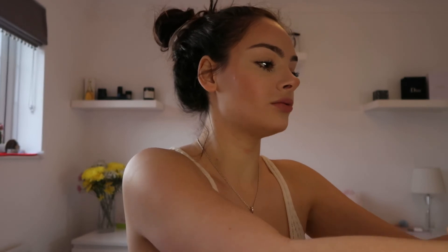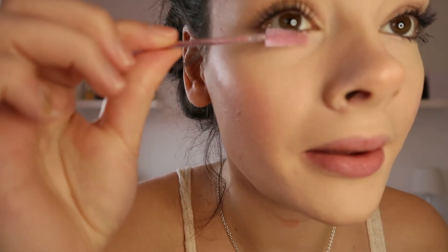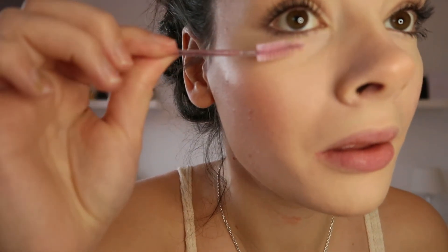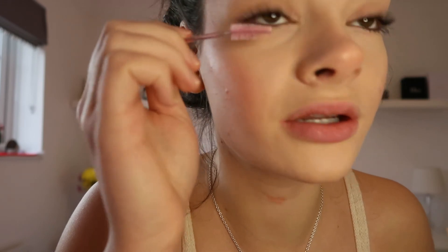One thing I love doing on my bottom lashes is getting a clean spoolie and just going underneath and twirling it. It gets rid of all the clumps of mascara and encourages the lashes to curl round in a nice way.